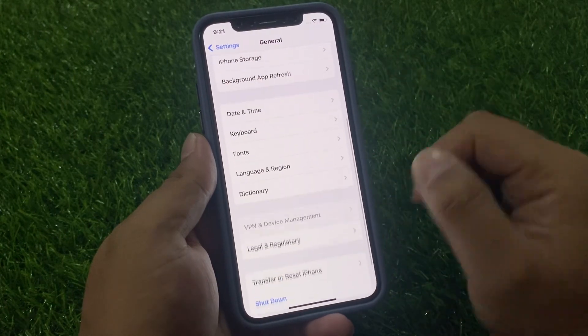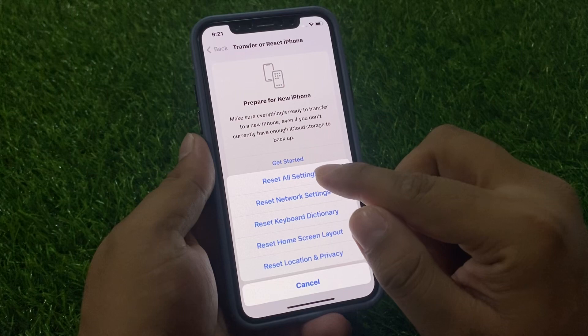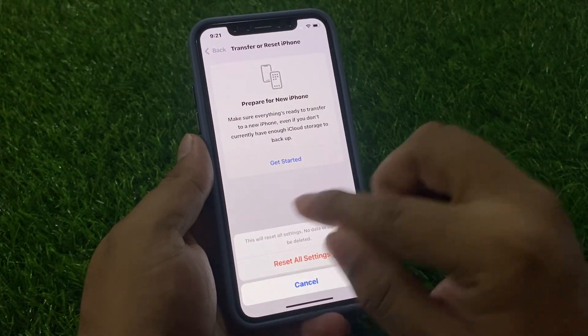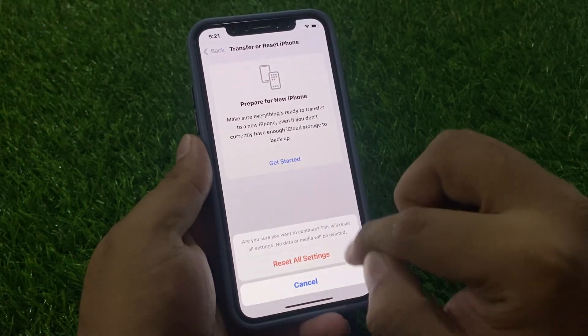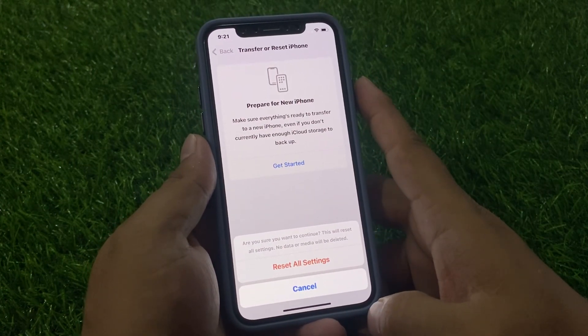Solution number three is Reset All Settings. Tap on the Settings app, tap on General, scroll up to find 'Transfer or Reset iPhone', tap on Reset, then 'Reset All Settings'. Enter your iPhone passcode and tap 'Reset All Settings' again to confirm.